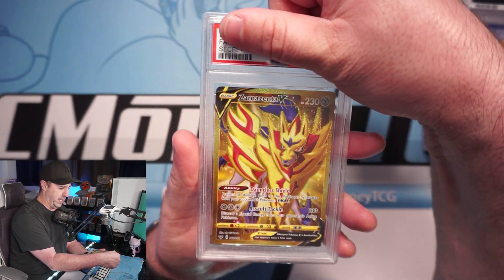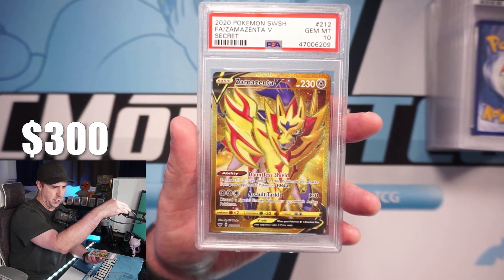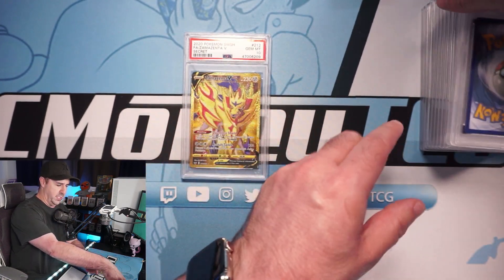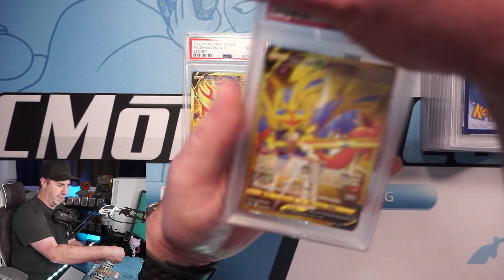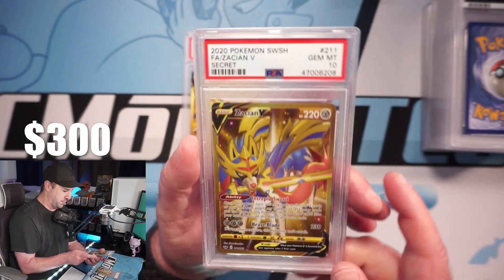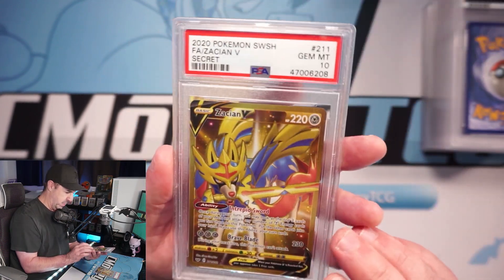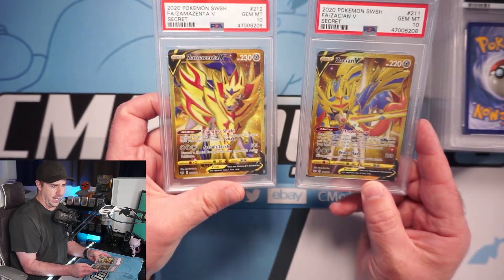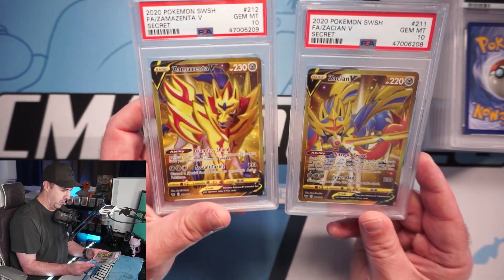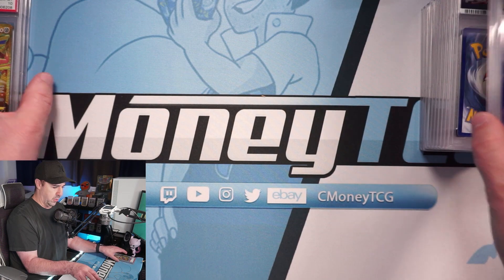Right off the bat we have a Zamazenta V gold card — this thing looks flawless and it is a 10! This one is like $200. Next up is the Zacian V gold card, also a 10. This one whenever I pulled it I was thinking it could go to Beckett for a black label — it looks insane. Right off the bat we get the two big heavy hitters from Sword and Shield Base, the Zacian and Zamazenta, both PSA 10s and both sequentially graded!